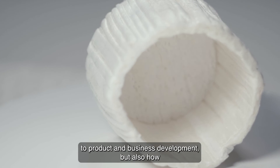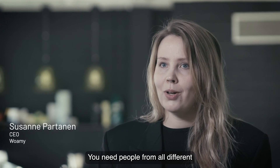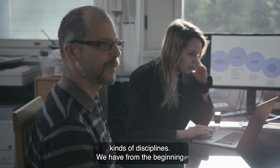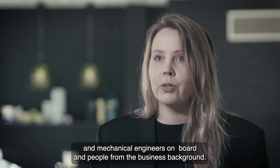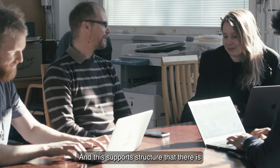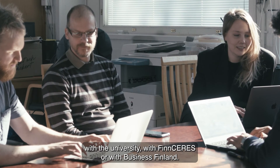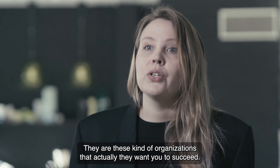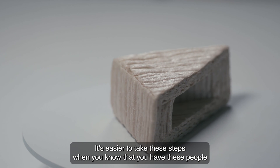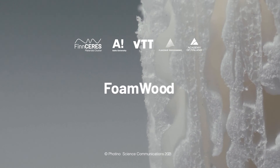WOMI is showcasing not only a multidisciplinary approach to product and business development, but also how the Finnish ecosystem can promote science-based entrepreneurship. You need people from all different kinds of disciplines. From the beginning we had the scientists, but then we got designers on board, mechanical engineers, and people from a business background. This support structure in Finland — with the university, FinCeres, and Business Finland — these are organizations that actually want you to succeed. It's easier to take these steps when you know you have people who are rooting for you.